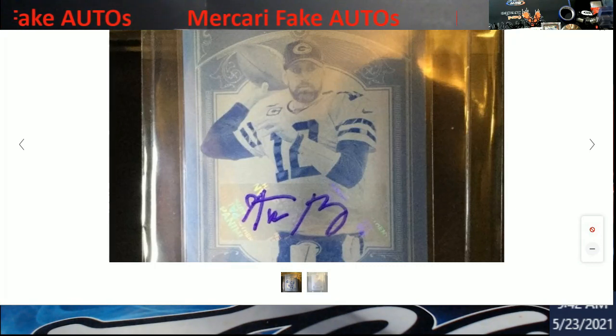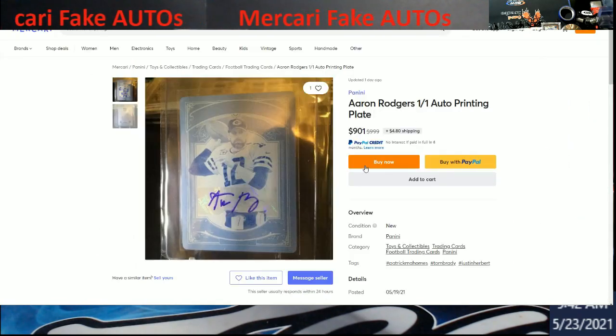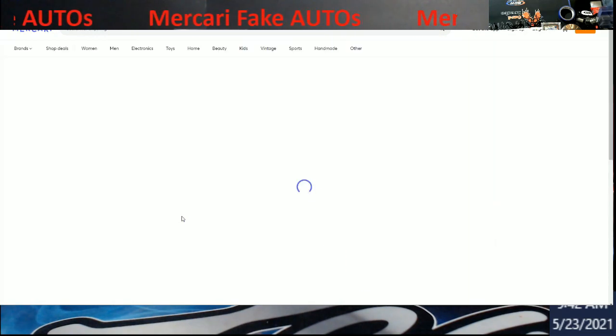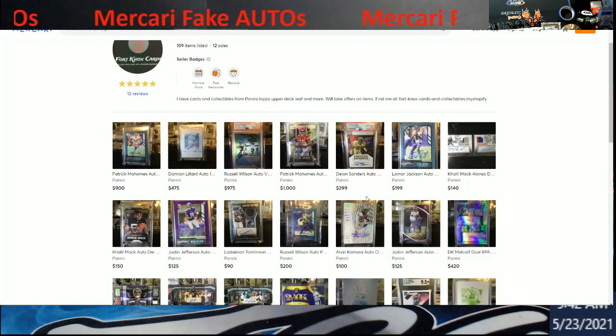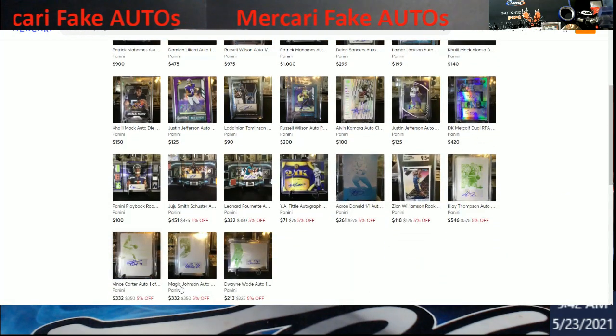So now we have to be more careful what we buy. There are a lot of fakes. We're going to look at the seller's account. He has 109 items listed with 12 sales, so there's some of this stuff out there — not saying every card is wrong because there's some PSA and SGC stuff on here. Look: Magic auto printing plate — is it real? You'd have to do a whole lot of investigating. Same with Dwayne Wade, Vince Carter, Klay Thompson — the names are there.